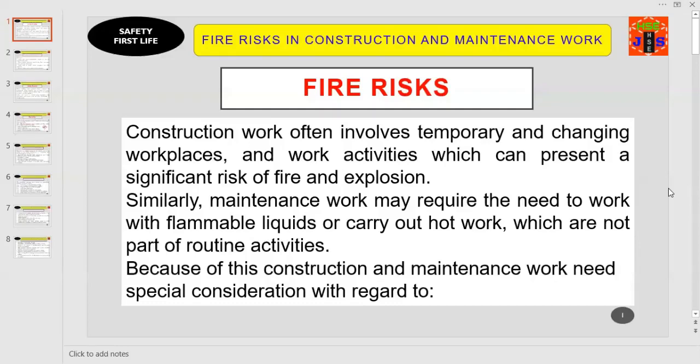Construction work often involves temporary and changing workplaces. Different work activities present a significant risk of fire and explosion. Similarly, maintenance work may require working with flammable liquids or carrying out hot work, which are not part of routine activities. Both construction activities and maintenance work are potentially hazardous, and there is always a high risk of fire and explosion. By applying special considerations, we can avoid or prevent fire and explosion risk to a greater extent.